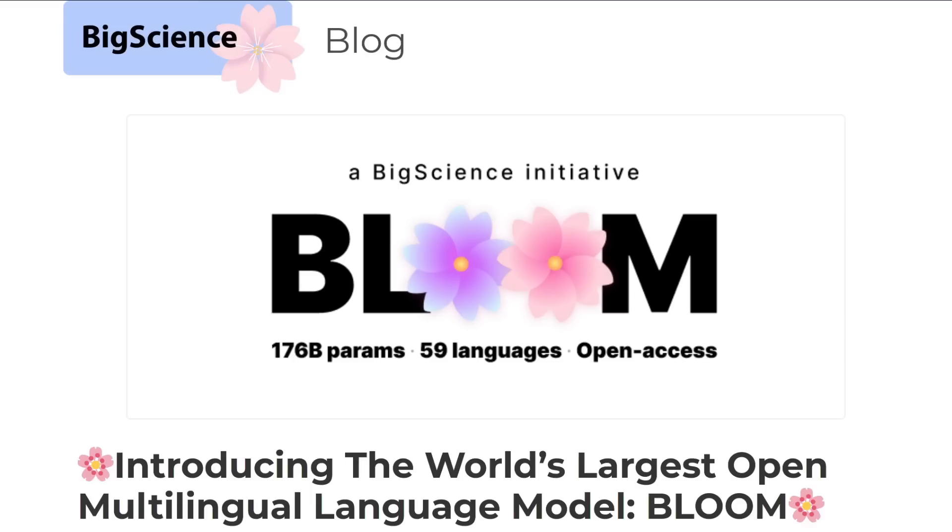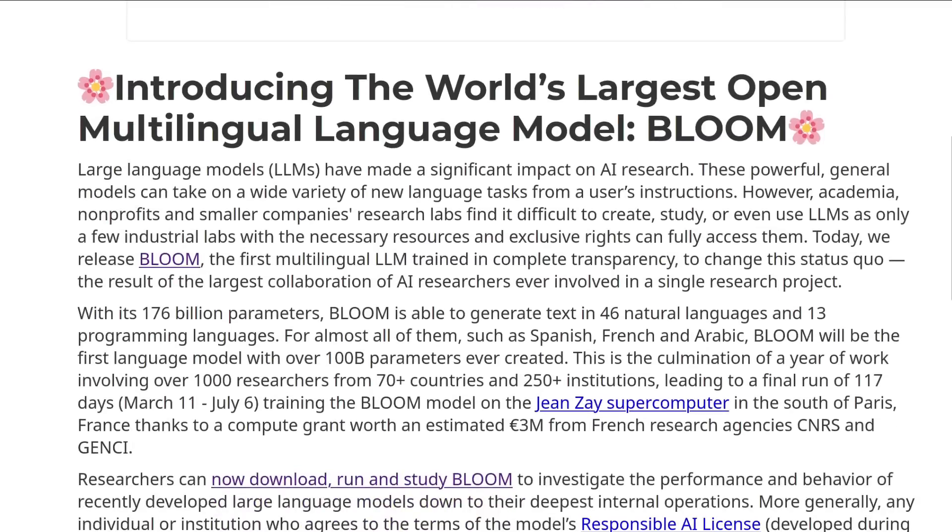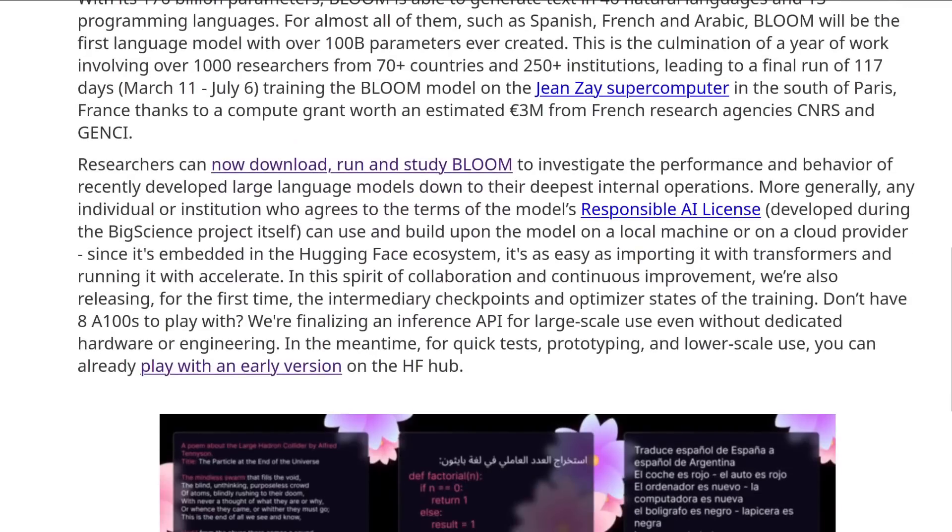GPT, Bloom, and OPT are all AIs known as large language models. But first, what is a large language model? Simply put, a large language model, or an LLM, is a type of artificial intelligence that's been trained to understand and generate human language. This is done by feeding the model a massive amount of text, such as books, articles, websites, and then training it to predict the next word in a sentence.